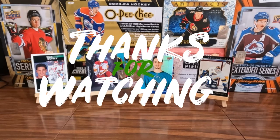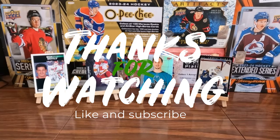Cats Cards and Collectibles — please like, subscribe, comment, and share. Nice!